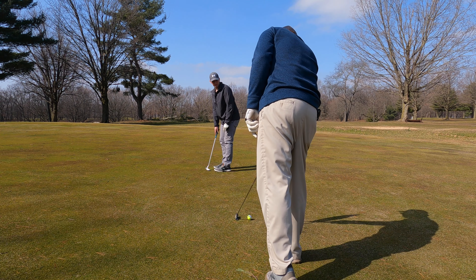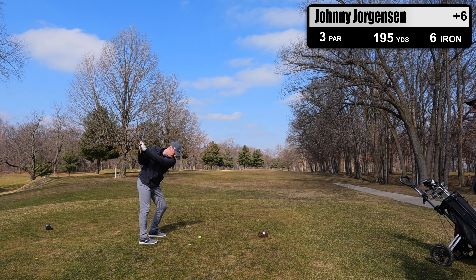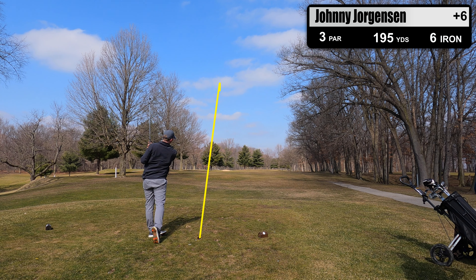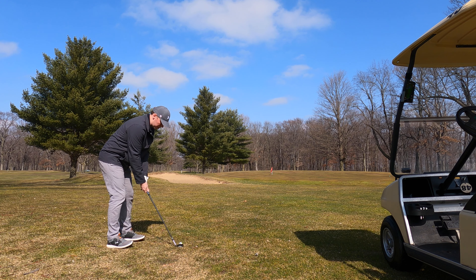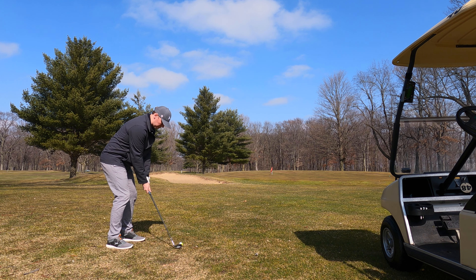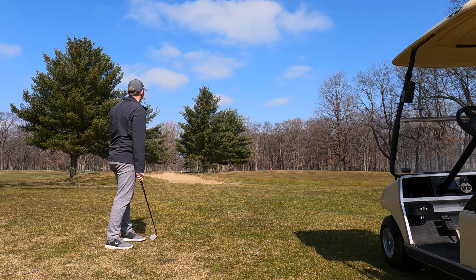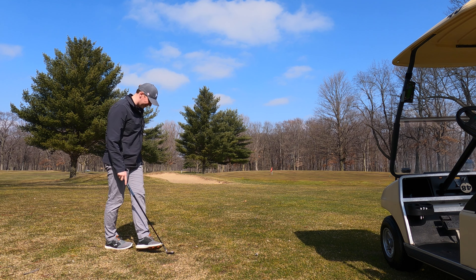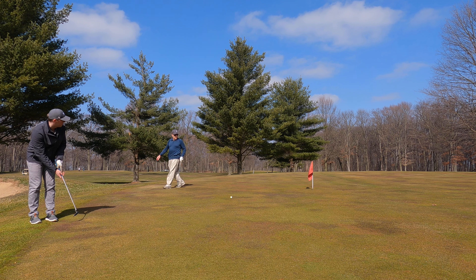I am now 6 over through 6 heading into hole number 16, which is a long par 3. I tried to muscle this one down there, hit it fat, and landed about 40 to 50 yards short of the pin. Taking my wedge in — I've been hitting this well. The ball lands on the edge of the green like I planned and just sticks right in place; couldn't believe there was no roll out. Long par putt here — good line, just a couple inches short. Another bogey.